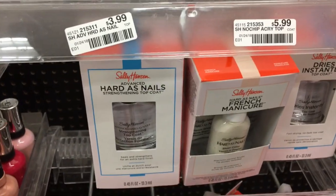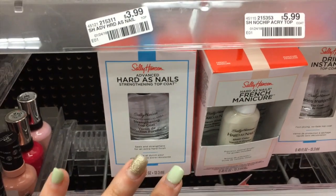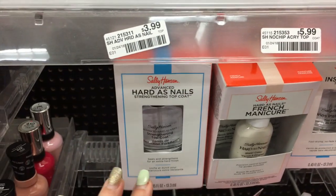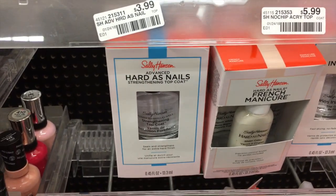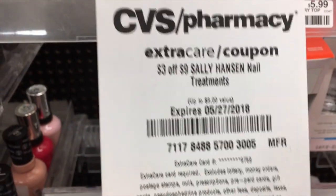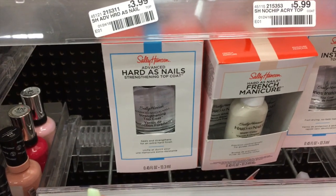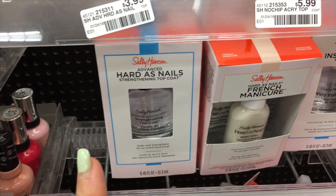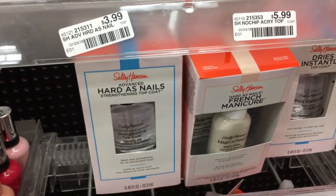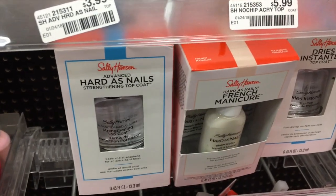One of my deals didn't work out — the product wouldn't scan at the register and I have Extra Care Bucks expiring this week, so I am doing a different deal instead. I'm going to pick up three of the Sally Hansen Hardest Nails, the ones that are $3.99. The promo this week is spend $10 get a $5 Extra Care Buck. I'm going to use three of these $1 off of one coupons and then I have a personalized coupon for $3 off of $9 in Sally Hansen. So I will pay $5.97 and get back a $5 Extra Care Buck, making it $0.97 for all three — about $0.32–$0.33 a piece. Not a money maker but not bad. I'll explain the switcheroo when I get back home.